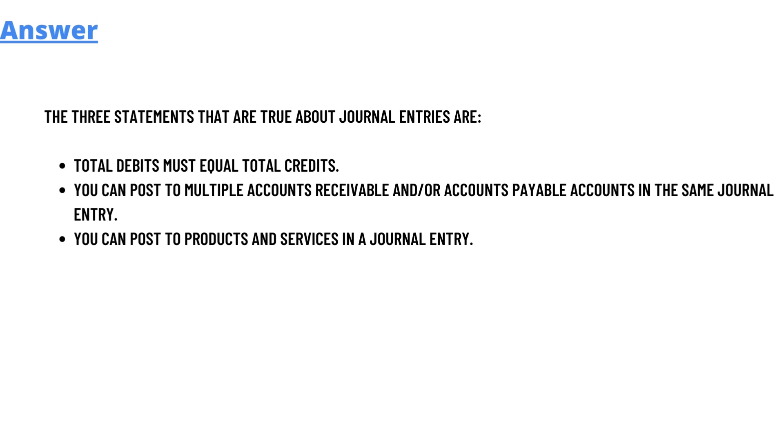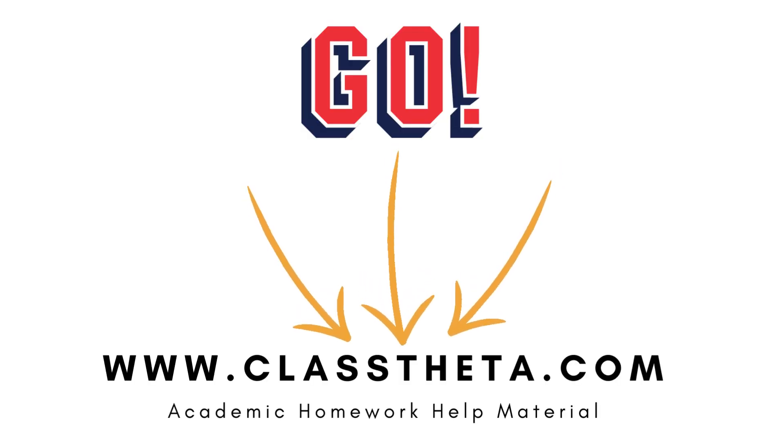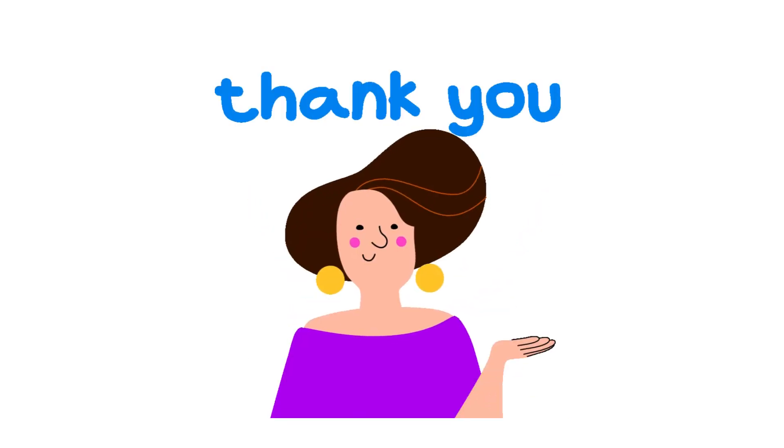And that's the answer. If you have any other questions, just leave a comment and I will get back to you as soon as I can. Thank you very much for watching the video. Until next question, bye bye.